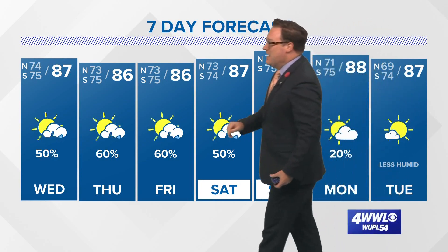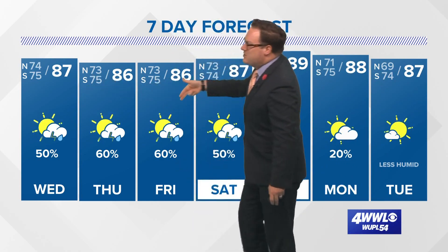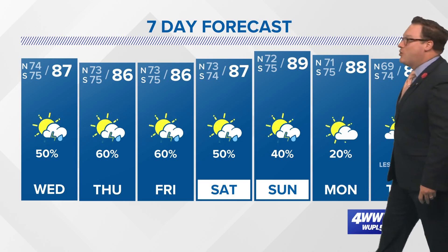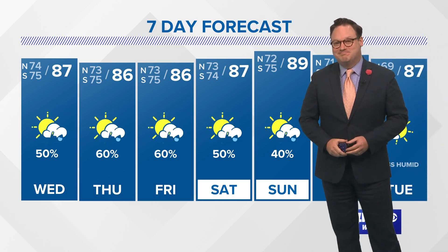So it looks like we'll be approaching the peak of hurricane season rather quietly — let's keep that trend going. The next couple of days will be a little bit wetter with rain chances increasing, and then as I said, it looks like by about Tuesday we get a cold front to move through. Sounds good.